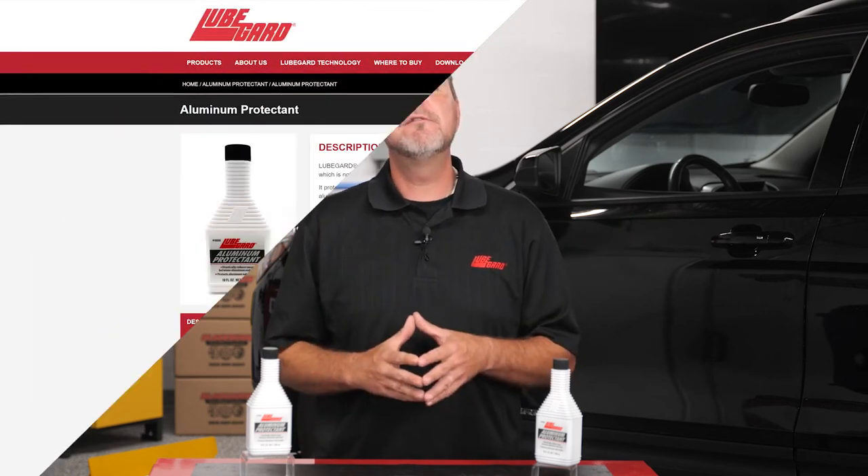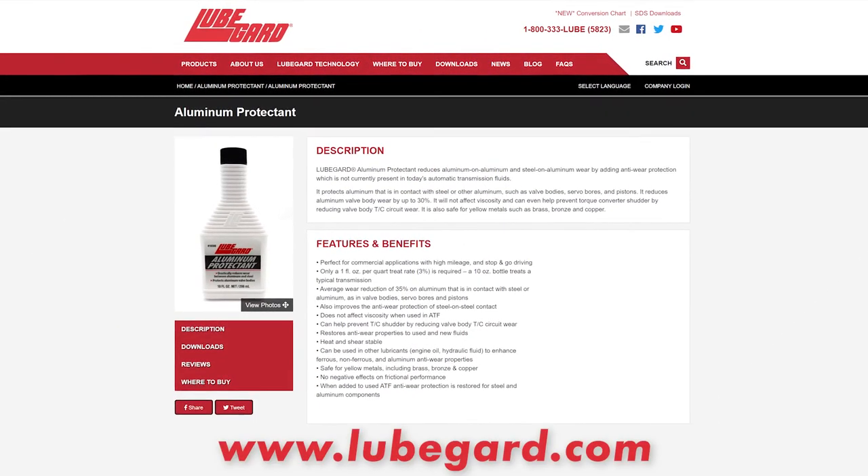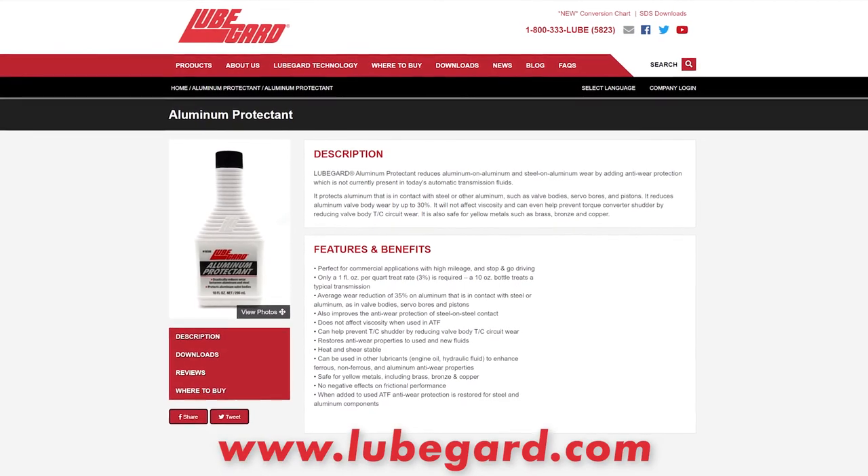For more information on where to purchase this product, visit our website at www.lubeguard.com.